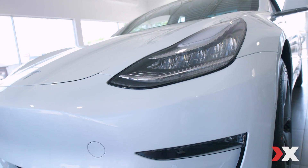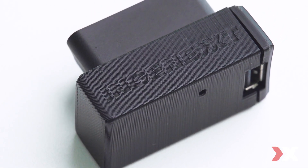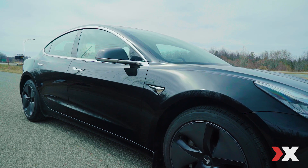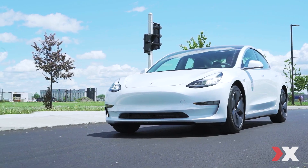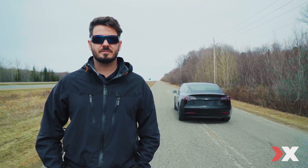At NGINX, we have developed the first module ever to increase the performance of your Tesla Model 3 dual motor. The module Boost 50 will increase your car's performance by 50 horsepower. You'll be able to do 0-60 in 3.8 seconds.